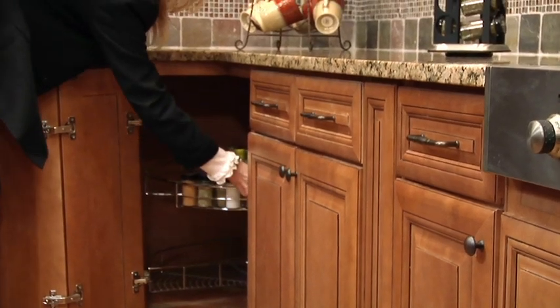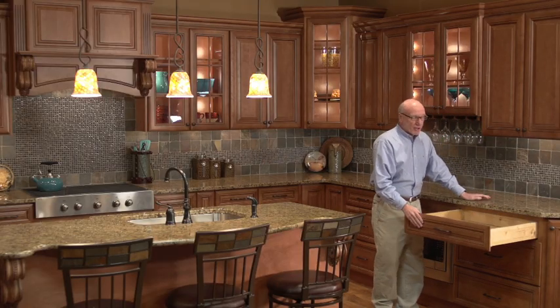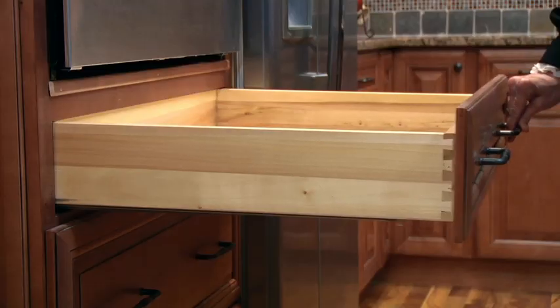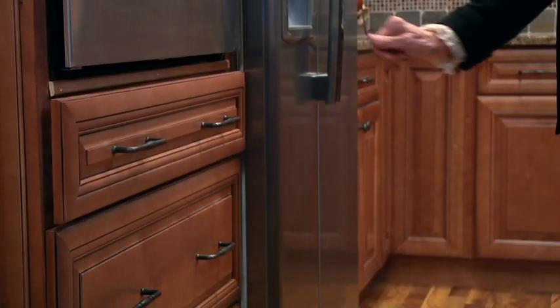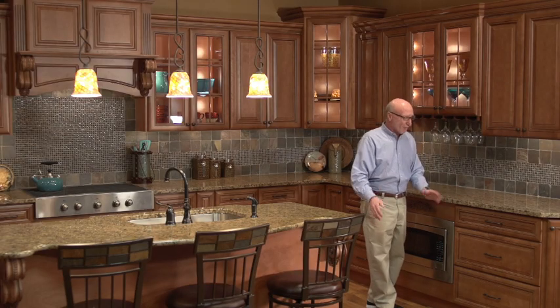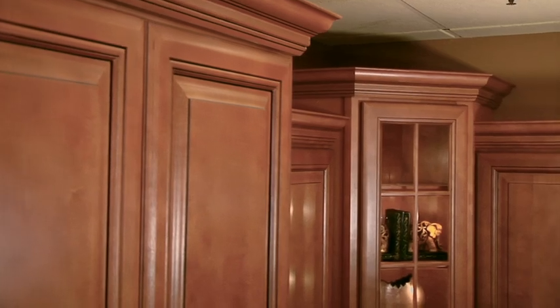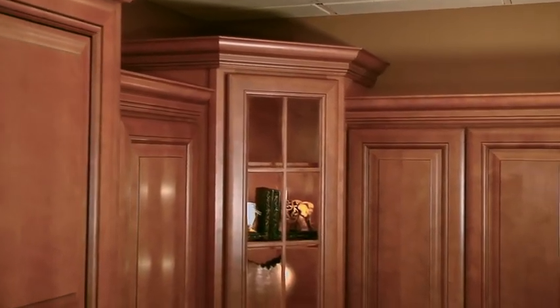The wood has a little curve to it. It's got full extension drawers, dovetail construction, and soft-close rails so your kids can never slam it — it goes back nice and easy. Just a magnificent cabinet. This is all high-end detail work at very, very affordable pricing.